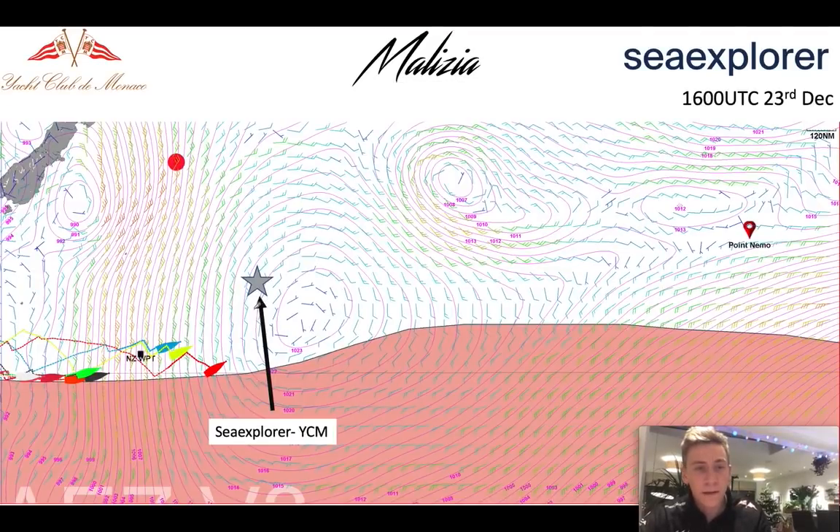If we have a look at what that might look like — this is in 48 hours time — we can see the high pressure has moved down towards the southeast. You can effectively draw a line as to where the fleet might be able to get to. You could either sail down to here, or sail up as far as where this star is, which is the expected position that Boris will be in 48 hours time.